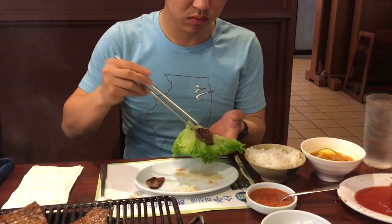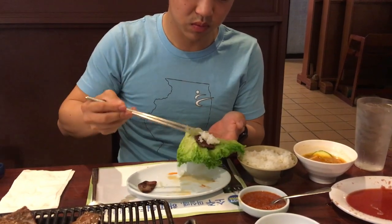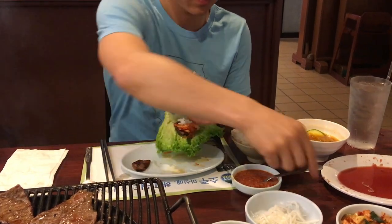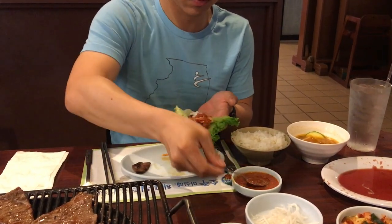Commonly used ingredients include sesame oil, doenjang which is fermented bean paste, soy sauce, salt and pepper, garlic, spicy pepper flakes, gochujang which is fermented red chili paste, and napa cabbage.